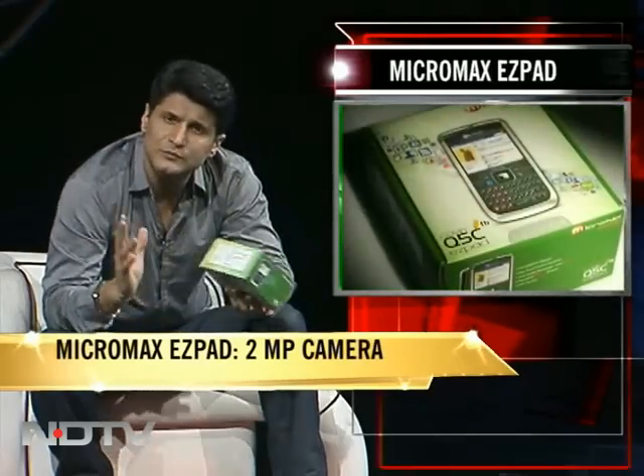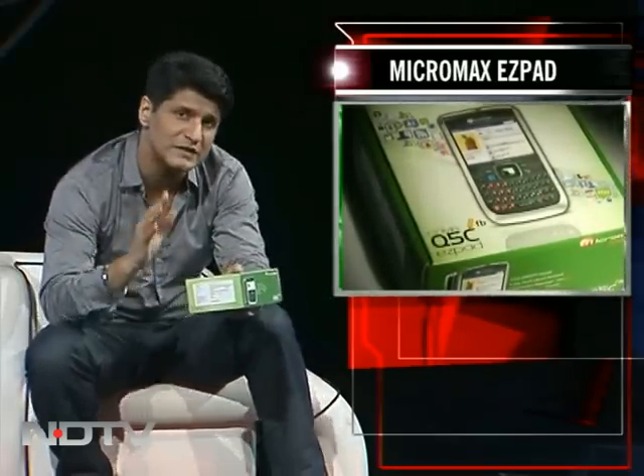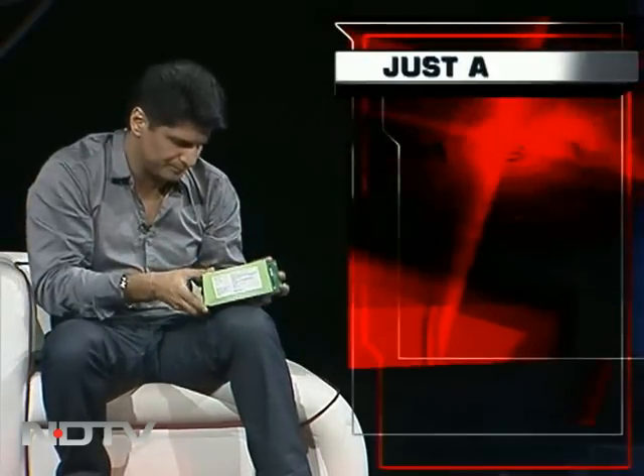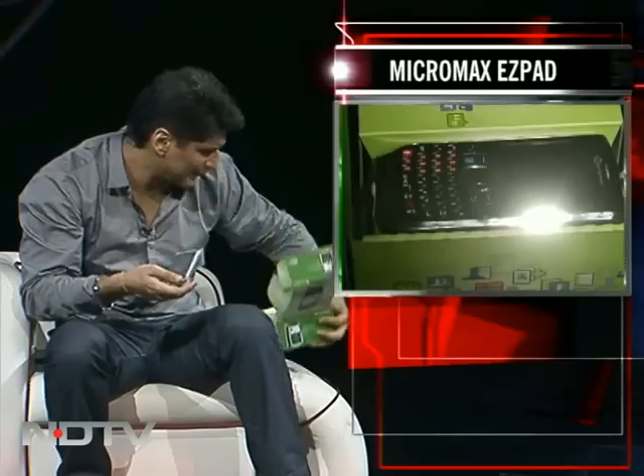I'm going to set aside any expectations and just go with what I feel as I open it. I want the phone to look good — glossy, nice. Most people say CDMA phones aren't that good-looking, so let's evaluate looks, screen, gloss, and the implementation of the OS.